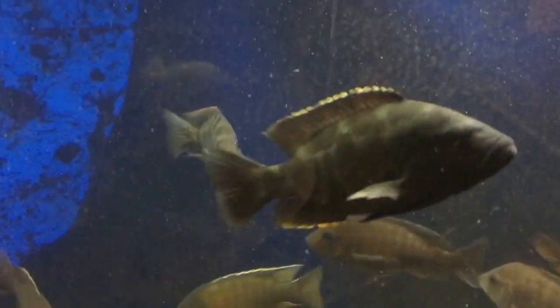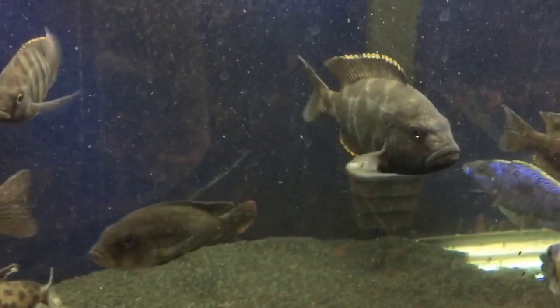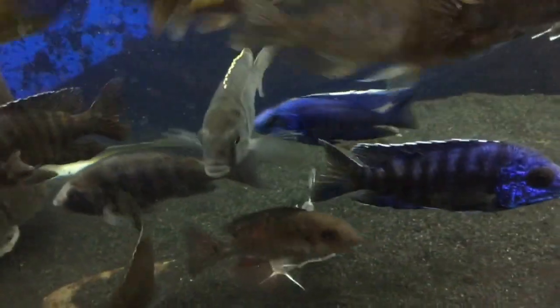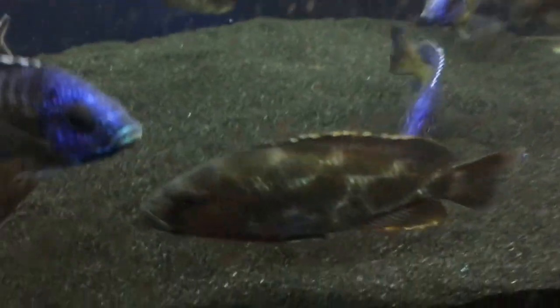This big guy right here — darn it, can't remember, brain fart. Coming back to him in a minute. Here's my Deepwater Hap number two, going to grow out here. My Living Stowdine — that's what he is.